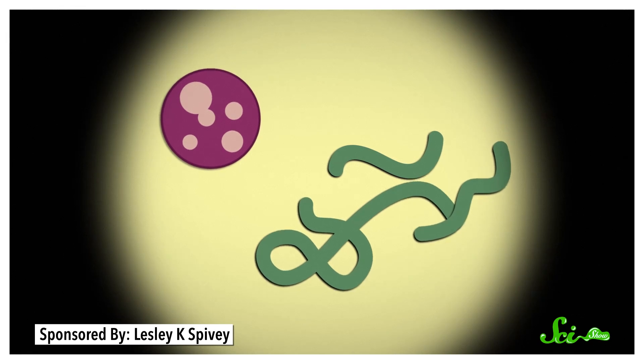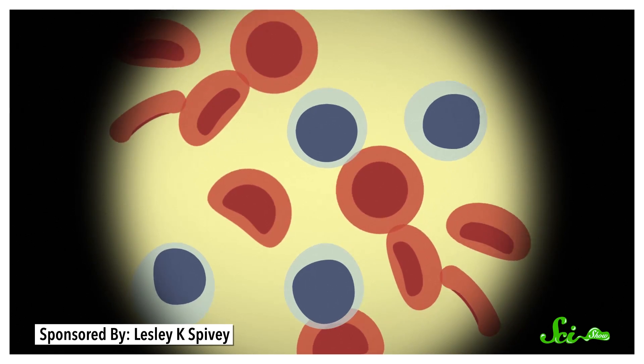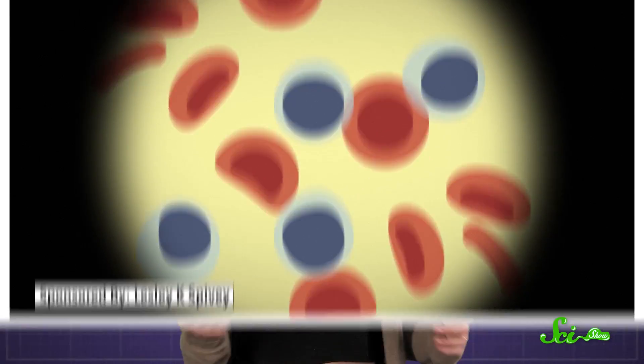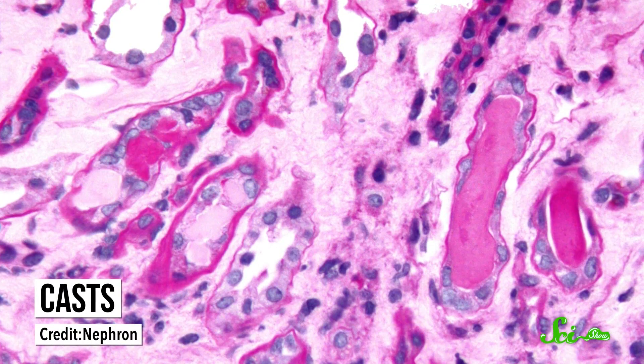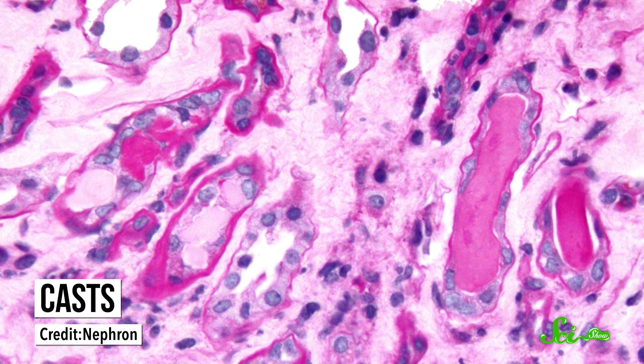Now, if the results from this dipstick test are abnormal, doctors will sometimes spin down the urine sample, putting it into a centrifuge to separate out some of its components. Then, under a microscope, you can see if bacteria or fungi are actually there, or if there are a bunch of red or white blood cells, which could indicate bleeding or inflammation. You can also catch some more unusual things, like groups of cells or sticky proteins that clump together called casts. These are basically molds of the insides of your kidneys' tubules, and they can be a sign of kidney disease.